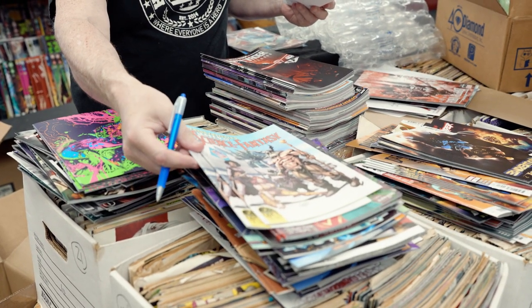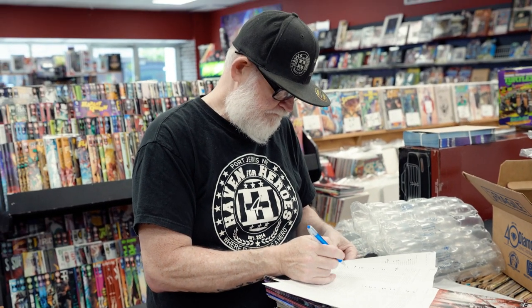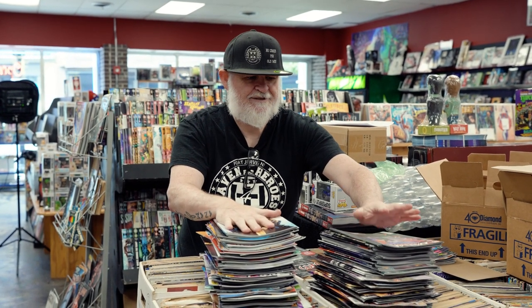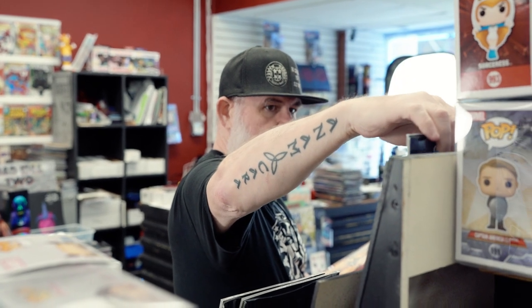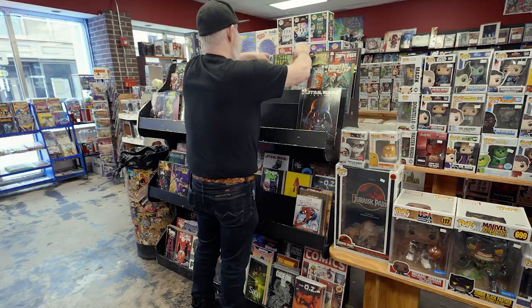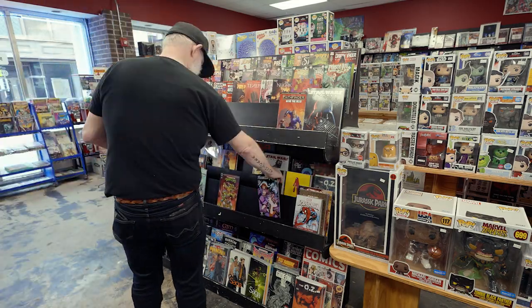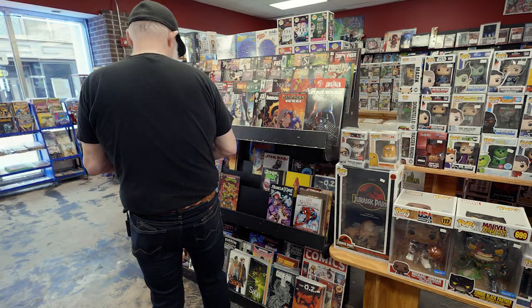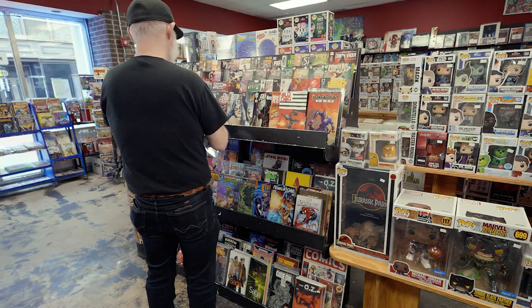The next thing we'll do is the process of putting the books out and pulling the books. This is my independents rack — this is both Marvel and DC together. What we do is go through our list and pick each comic. It's pretty easy to alphabetize Marvel and DC, so pulling that is good. Pulling independents is kind of painful. We pull the comics and get them ready to go into subscribers' boxes.